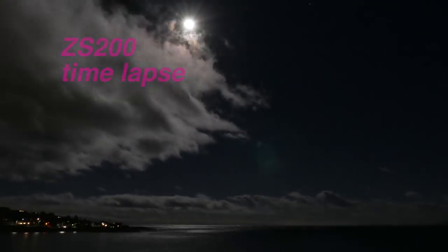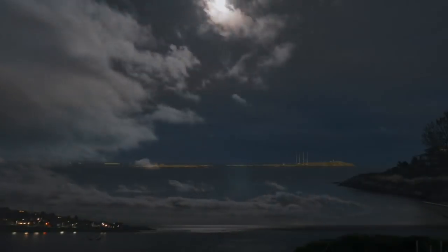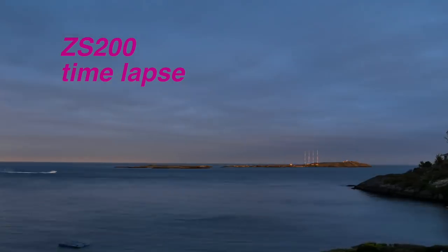Here's a time-lapse on the ZS200 showing a nice moonscape going up, and another one with clouds going by. Tripod mounting is really necessary to get the best picture.